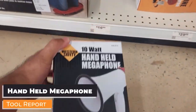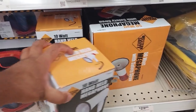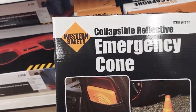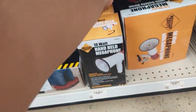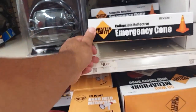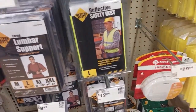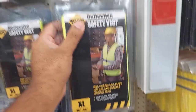They've got a handheld microphone megaphone for only $16.99, with a bigger version for $29.99. If you're at a work site and need this instead of yelling through your lungs, that works. There's an emergency cone that rolls up for $8.99, caution tape for $5.99, and a reflective safety vest for only $5.99.